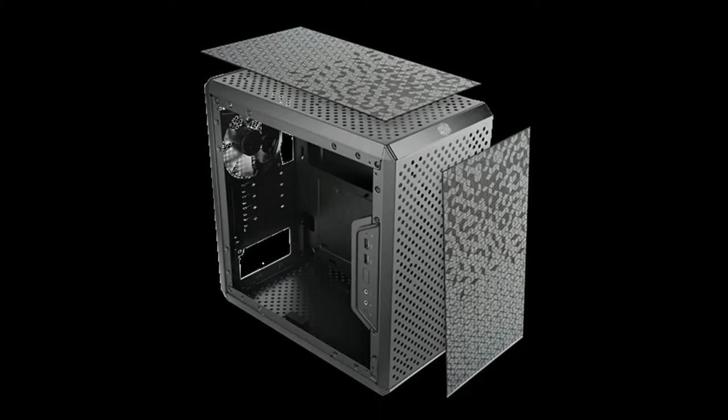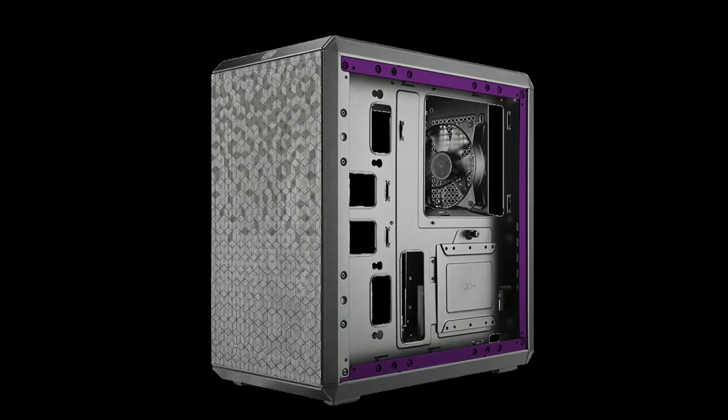For the case I chose the Cooler Master Masterbox Q300L. This is a micro ATX case costing about $37, integrating what would be the best of both worlds when it comes to looks and price. It has fully mesh panels all the way around so airflow should be great, and it will easily support the rest of the components in this build. It also has a nice large side panel window, and what Cooler Master refers to as a modular front IO panel.